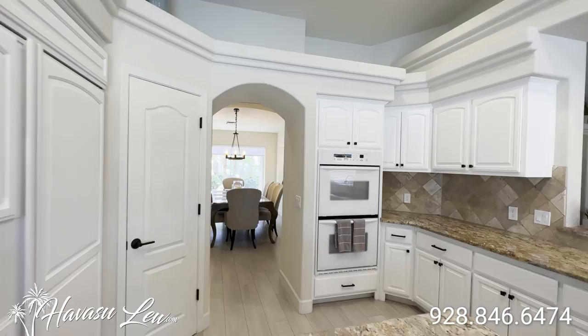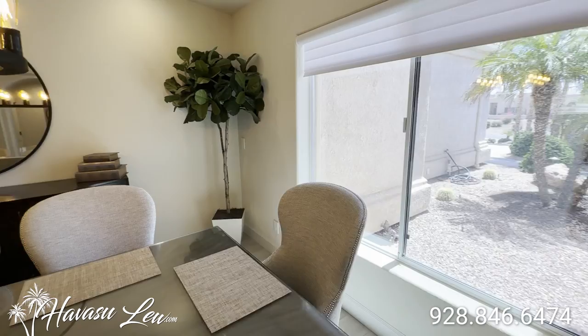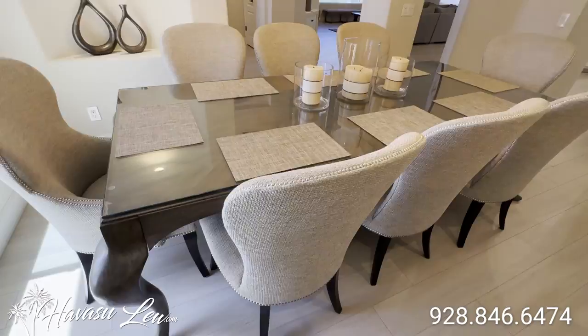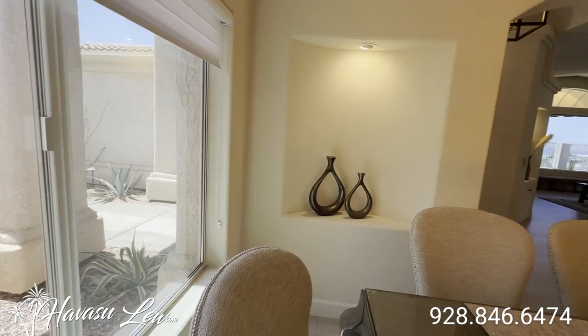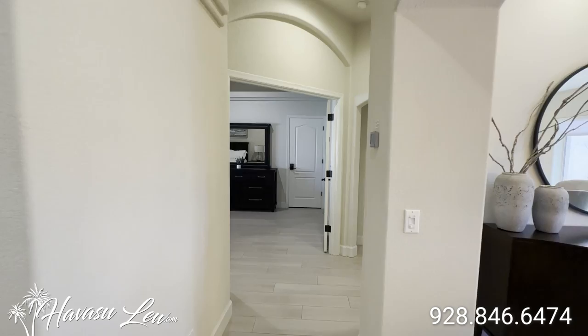So the kitchen does a little wraparound back to the front entry. And over here off the entry you have a more formal dining area. Another big window out to the front yard. Can lights. A nice little view out the dining area.